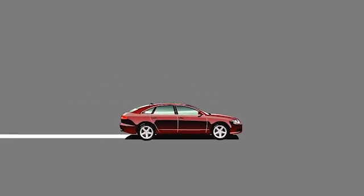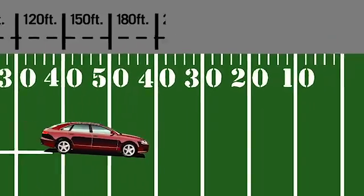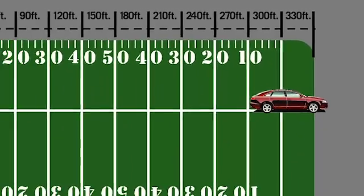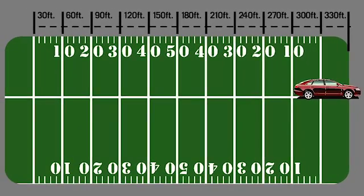For example, a passenger vehicle weighing 4,000 pounds traveling at 65 miles per hour would need 316 feet to come to a stop. That's more than the length of a football field.